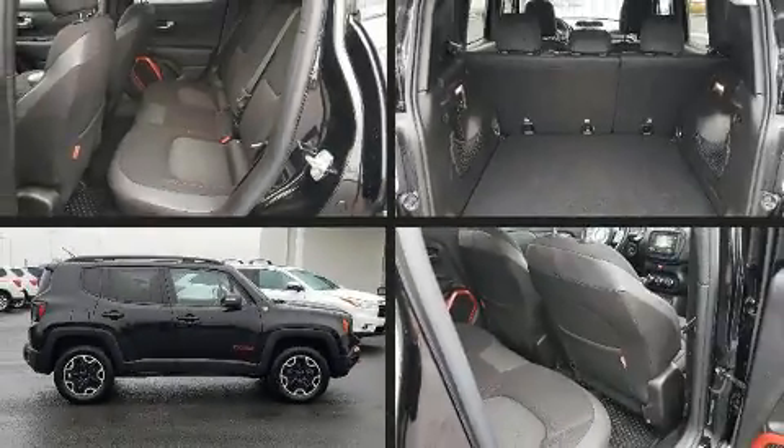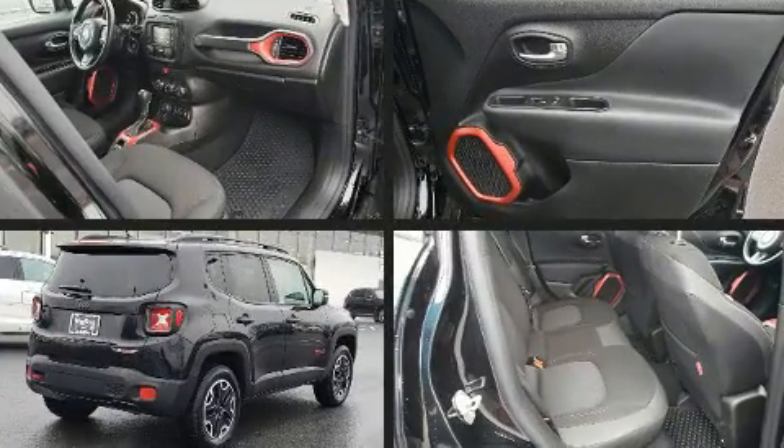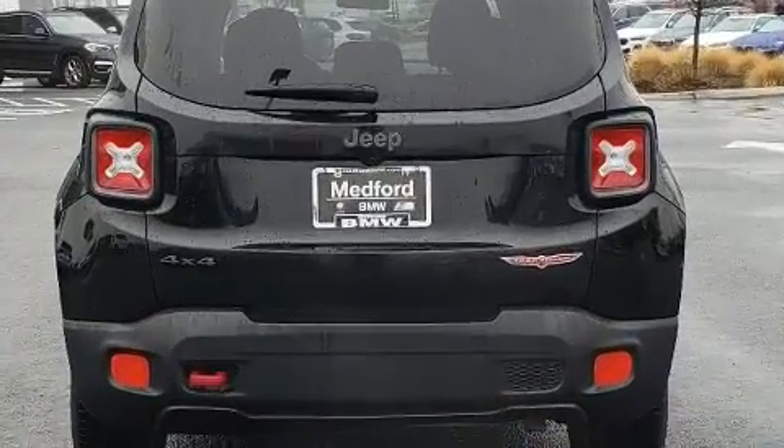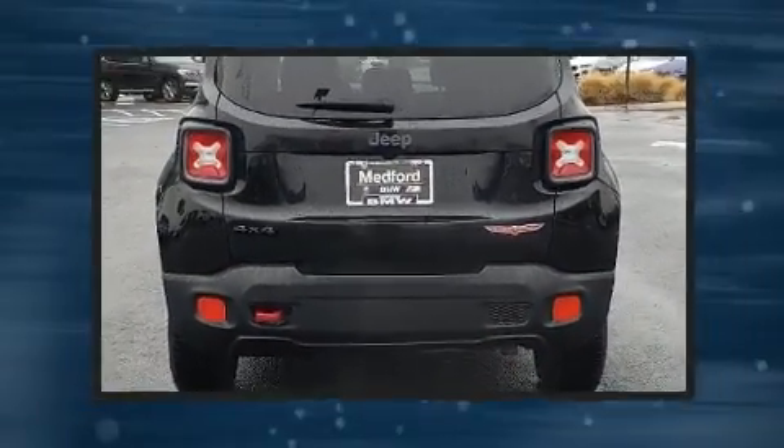Here's a great deal on a 2017 Jeep Renegade. Under the hood, you'll find a four-cylinder engine with more than 170 horsepower. And for added security, Dynamic Stability Control supplements the drivetrain. Four-wheel drive allows you to go places you've only imagined.